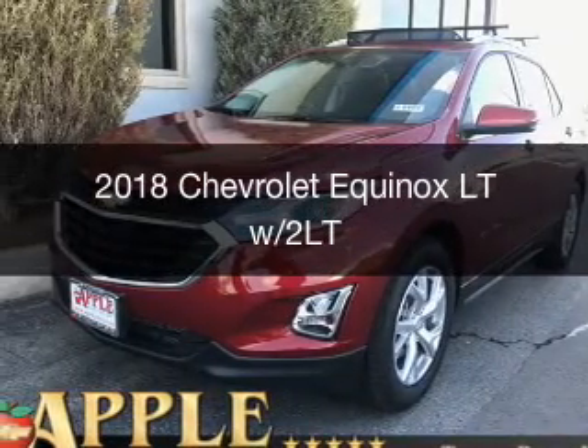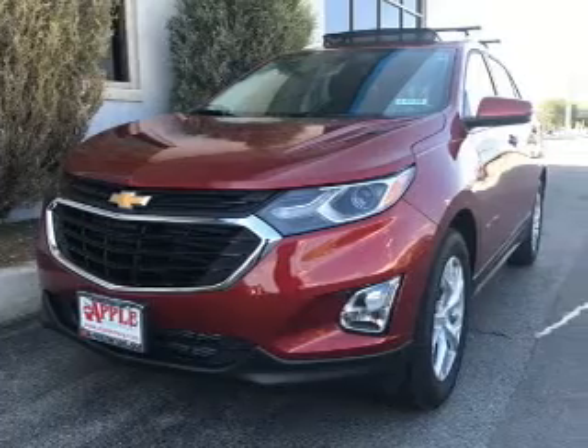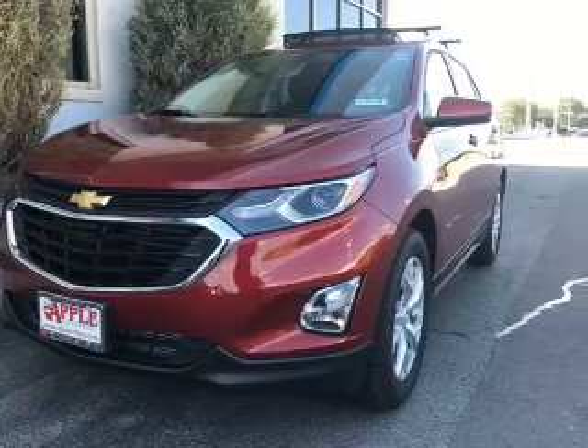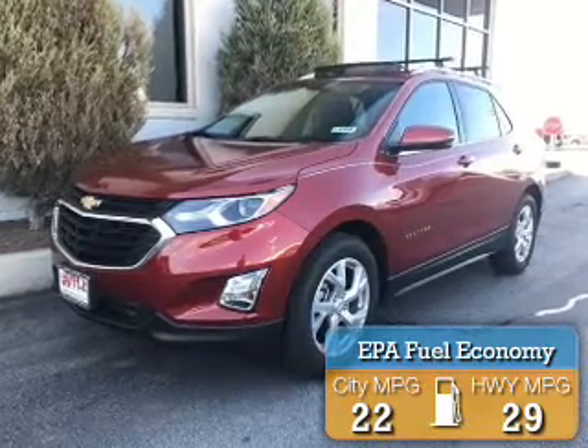This could be the vehicle you're looking for. It's powered by front-wheel drive, a 2-liter, 4-cylinder engine, and an automatic transmission. Great fuel efficiency saves you money by requiring fewer trips to the gas station.